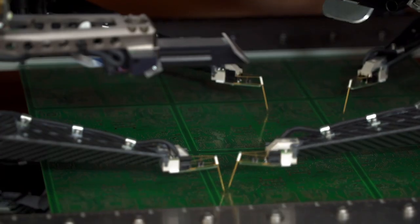Flying probe is for testing circuit boards in a very flexible way. We produce only electrical test systems — flying probe test systems for bare boards, not for in-circuit boards.